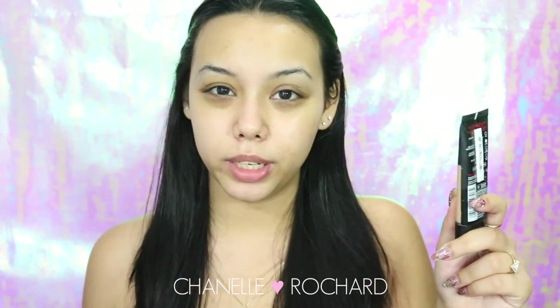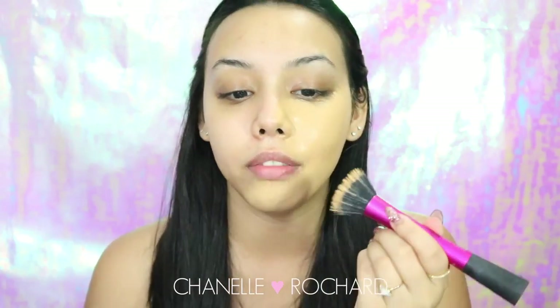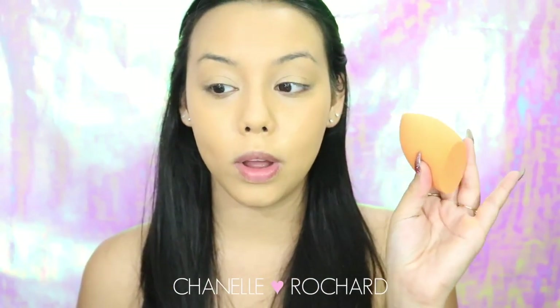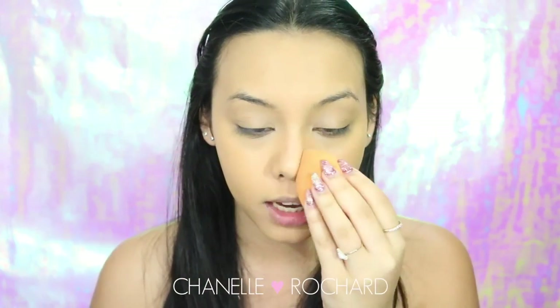Today I'm using the L'Oreal Infallible Pro Matte - one of my absolute favorite drugstore foundations, really comparable to the MAC Studio Fix Fluid. I'm applying it with my stippling brush, stippling that all over my face. Once it's on, I go in with the Beauty Blender or Real Techniques sponge and pounce it all over to really blend in the foundation. A sponge is truly a staple product everyone should have in their makeup repertoire.